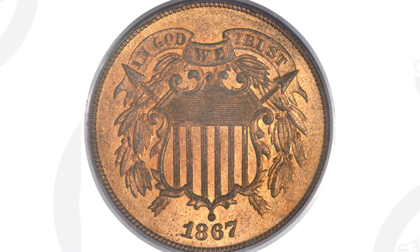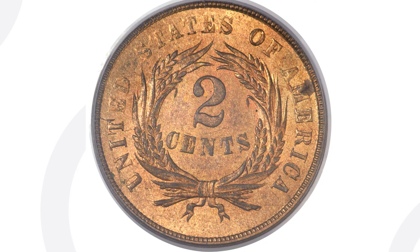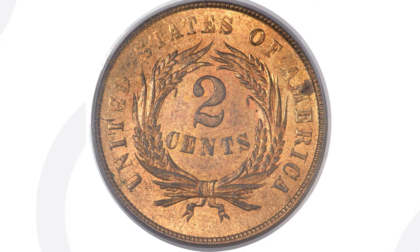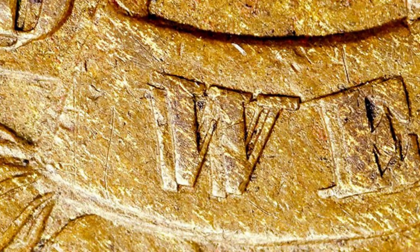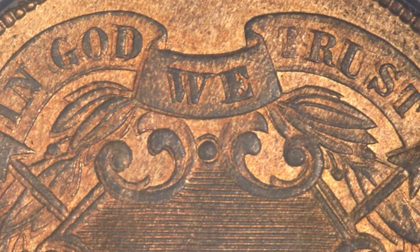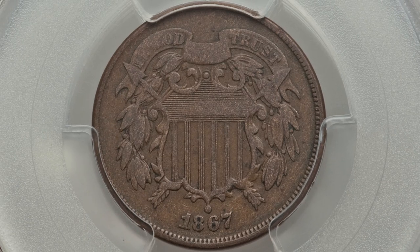This next two cent coin sold for over $22,000. The reason it's so valuable is that it's graded at Mint State 65 Red — very good condition. The grading scale goes up to 70, with 70 being the best. It also has a mint error: a doubled die obverse, meaning there's doubling on the front of the coin. Here's what to look for — doubling on the lettering and on the arrows is very visible. Pay attention to your coins, because that can add a lot of value.